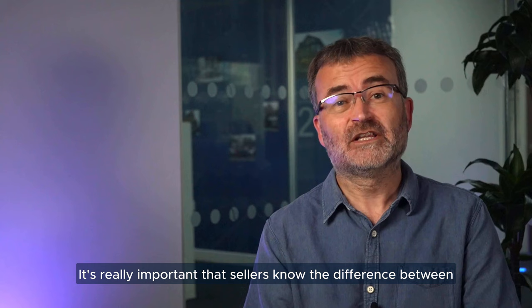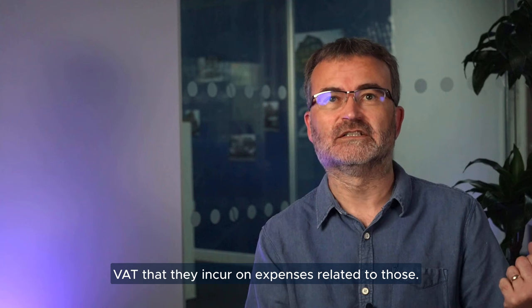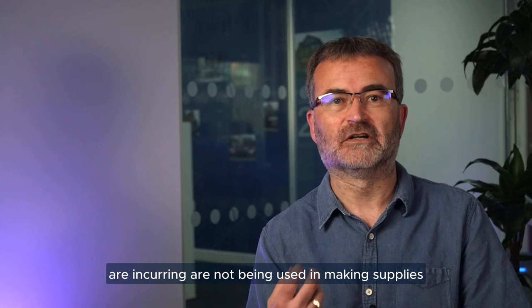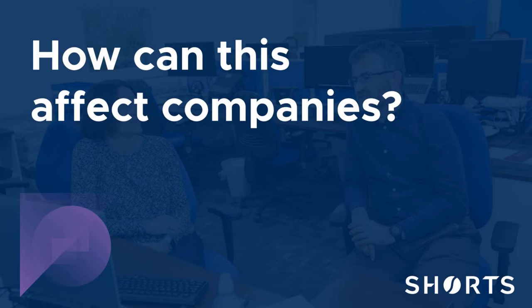It's really important that sellers know the difference between zero rated and exempt supplies, because for zero rated sales that they make, they're able to claim back VAT that they incur on expenses related to those. However, where they make exempt supplies, they're not able to do so, because the costs they are incurring are not being used in making supplies that are subject to VAT — whereas with zero rated they are, even though that VAT is actually zero.